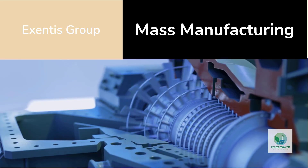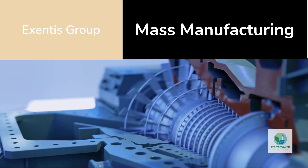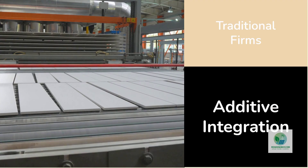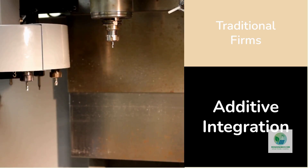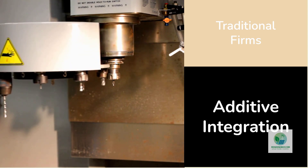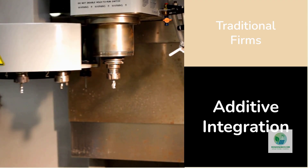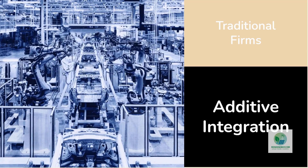By merging precision engineering with additive methods, Exentis is demonstrating how electrolyzer components can finally scale to meet gigawatt demand. Meanwhile, traditional flow plate manufacturers such as Switzer Manufacturing in the United States and Eisenhuth GmbH in Germany are exploring how additive methods can integrate with their precision machining expertise. These established firms provide the bridge between research labs and industrial production.